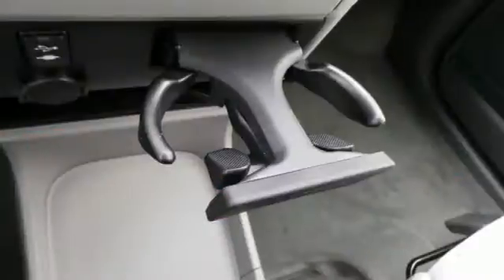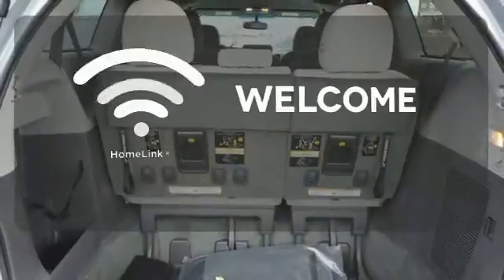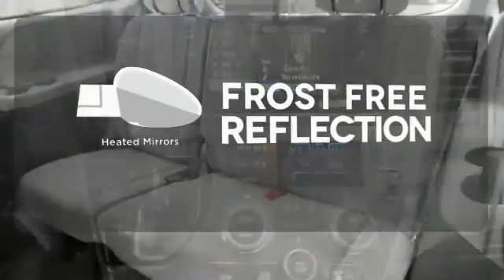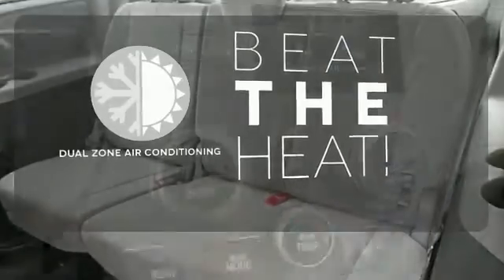You'll love its comfortable and impressive ride, plus its powerful V6 engine. Program garage door openers, gates, and lighting systems with Homelink. Say goodbye to the frost and never leave your car with the heated mirrors. Dual-zone air conditioning lets you and your passenger pick a personal temperature.